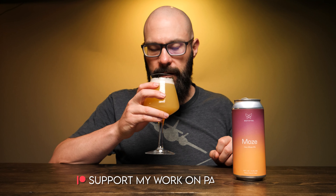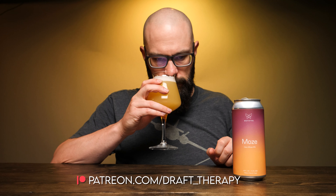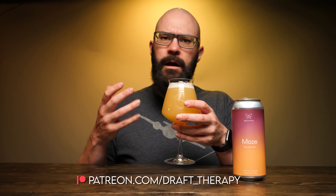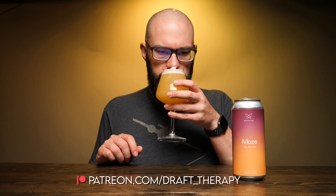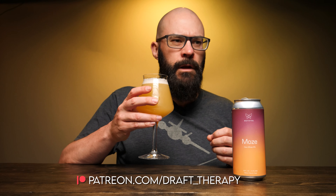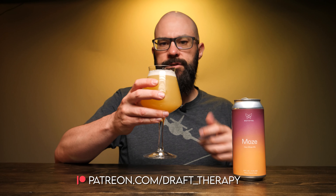Yeah, I can see through it — it is quite hazy though. Let's take a sniff out of the glass. Same kind of aroma, a little bit of a grapey aroma again. It actually has a bit of a strong aroma.